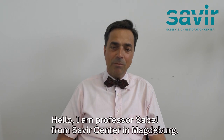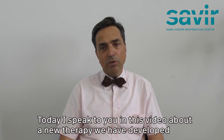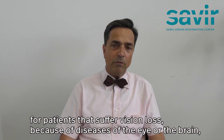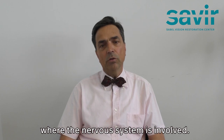Hello, I'm Professor Sabel from Savia Center in Magdeburg. Today I speak to you in this video about a new therapy that we have developed for patients that suffer vision loss because of diseases of the eye or the brain where the nervous system is involved.